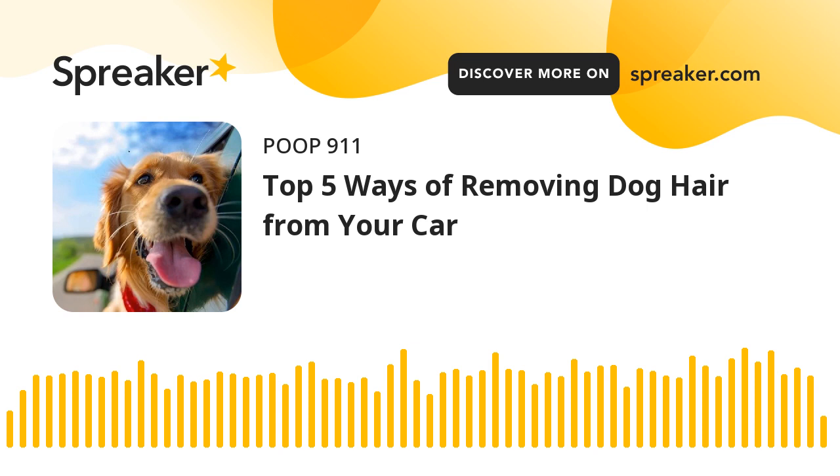I'm your host, Chris, and this is the Poop911.com PoopCast.